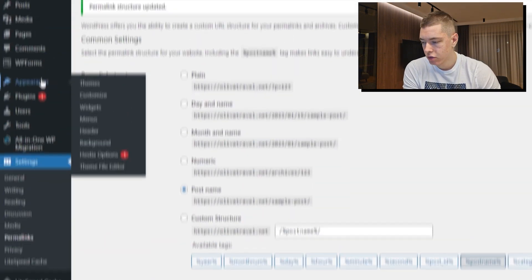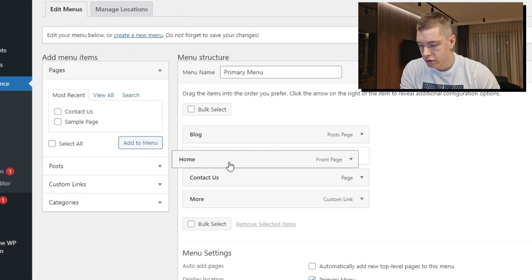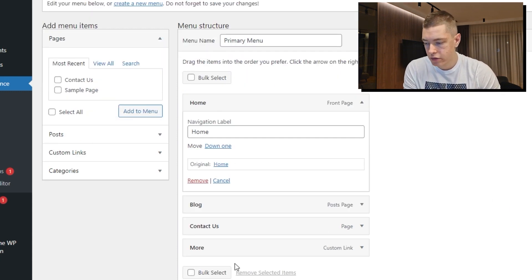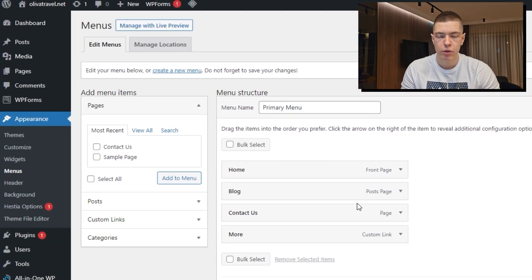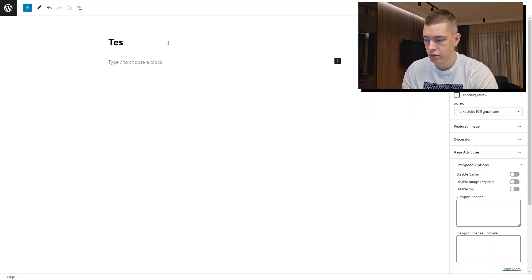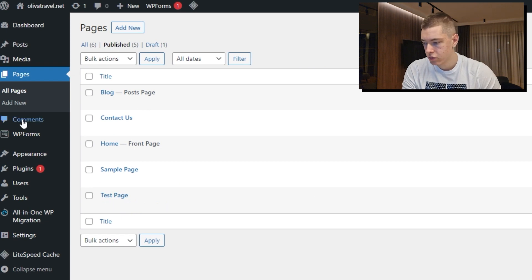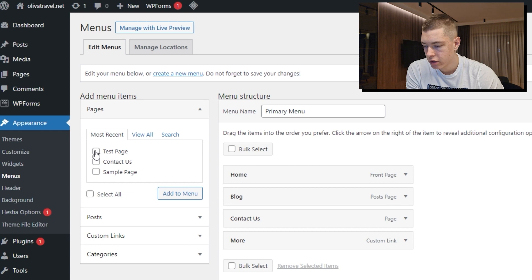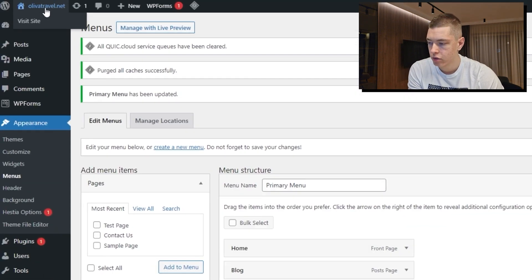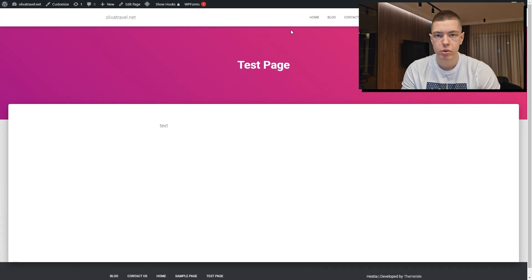Next, go to 'Appearance' then 'Menus.' This is where you can edit all the pages you saw on the homepage — you can change the positioning or change which page is listed. I'm pretty happy with the default setup, so I'll click 'Save Menu.' To demonstrate adding a page, go to 'Pages,' click 'Add New,' give it a title like 'Test Page,' add some text, click 'Publish.' Then go back to Appearance > Menus, click on 'Test Page,' click 'Add to Menu,' and click 'Save Menu.' Now visit the site — the test page has been added.